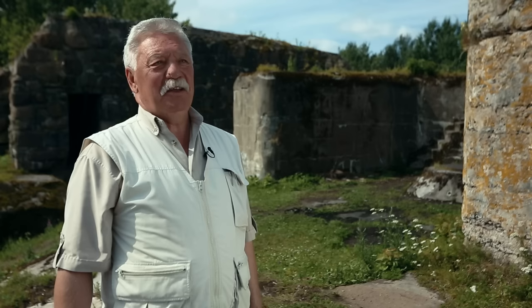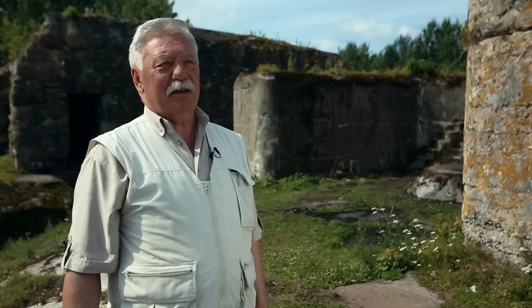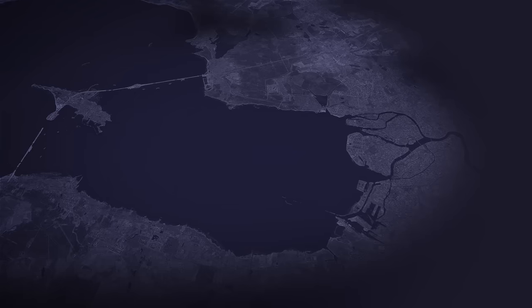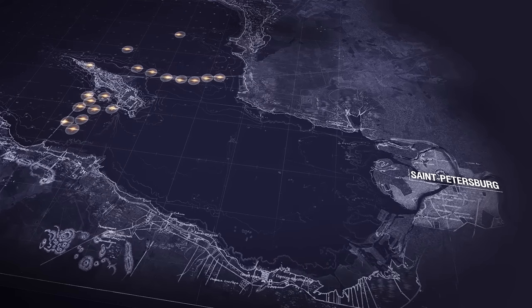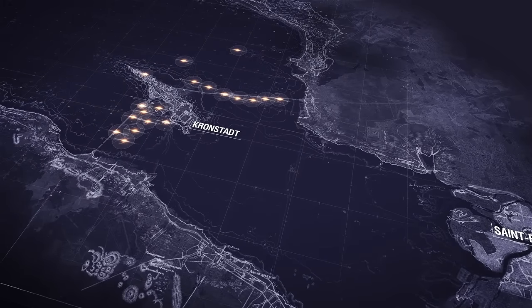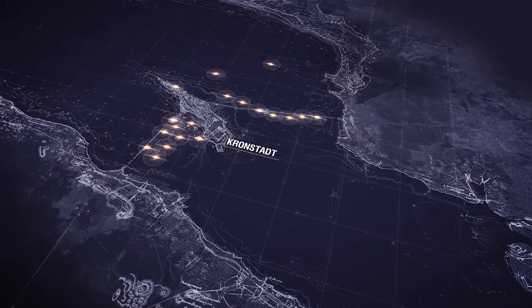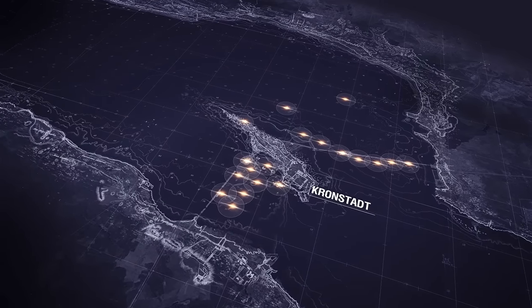Fort Reif is not the only one in Kronstadt — the Kronstadt fortress is an entire system of fortifications. By the beginning of the 20th century, the sea approaches to St. Petersburg were protected by 18 forts and batteries. However, the development of artillery and an increase in its power and range required that fortifications be moved farther from the city to the Gulf of Finland.